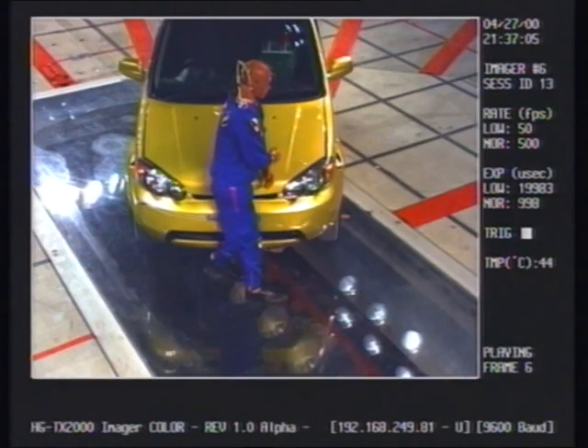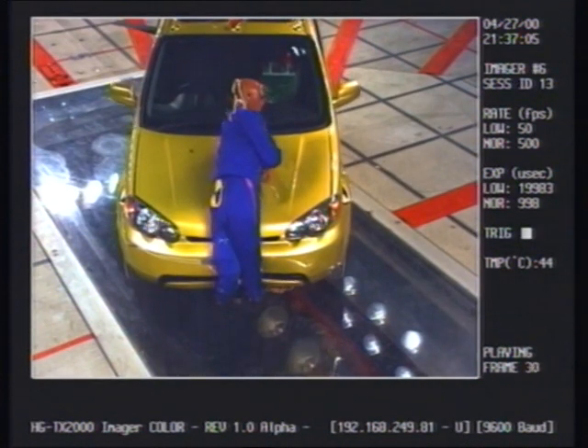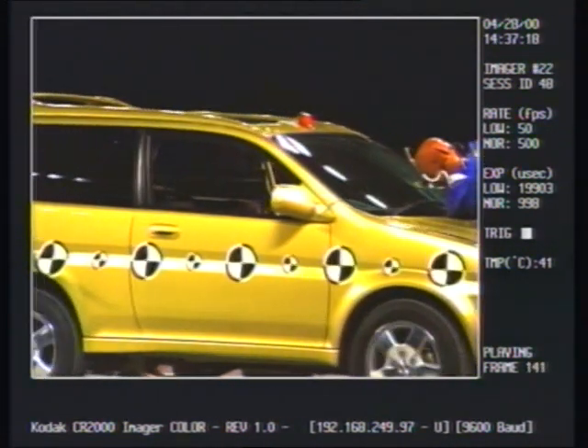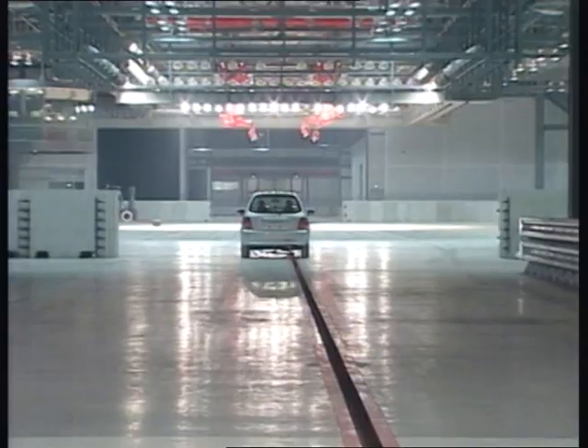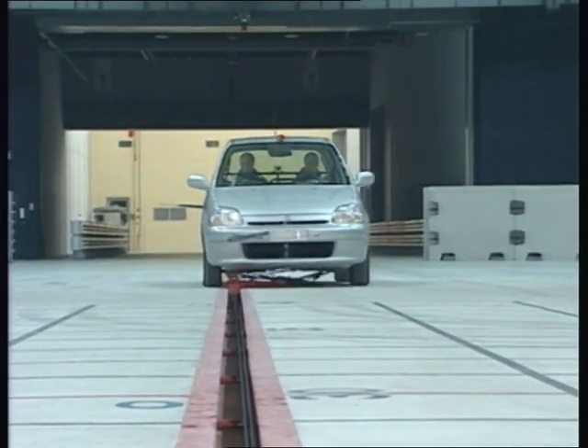Just as important, Honda has developed a new pedestrian test dummy, which helps us study with greater accuracy what happens to the pedestrian involved in an accident. The new real-world crash test facility is equipped to recreate real-world accidents with unprecedented accuracy.